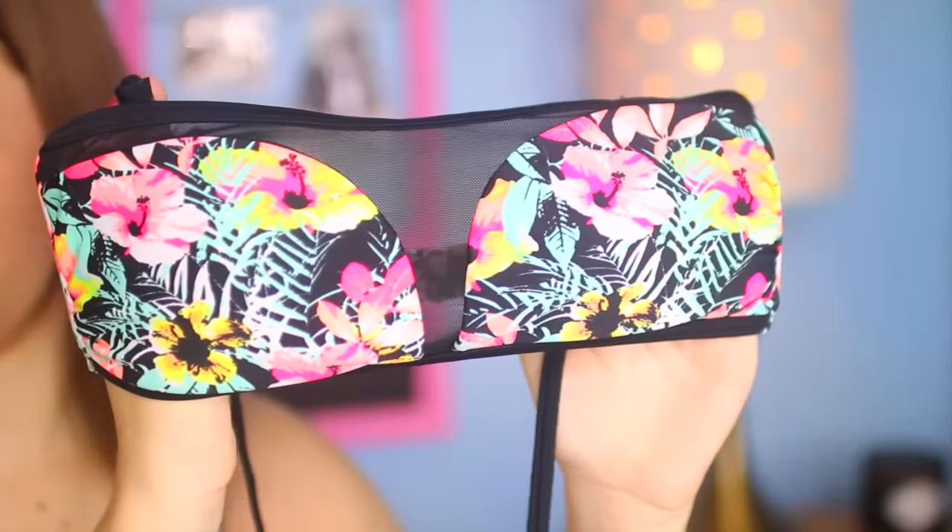Moving on to Target, which is my neighborhood local store. Their swimsuits are so inexpensive and really cute. The first swimsuit I have here has this mesh thing going on and at first I was kind of nervous about it, but I think it's really cute. It's not your basic floral print — it's more of an edgy tropical flower print, which I really love, and I love how the mesh looks against the floral. It has straps which is great. This was $14 and I still have the tag on it.